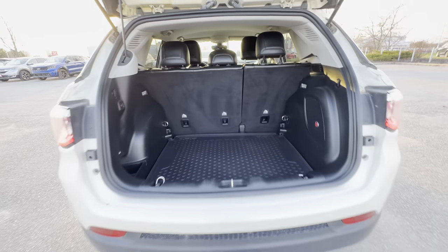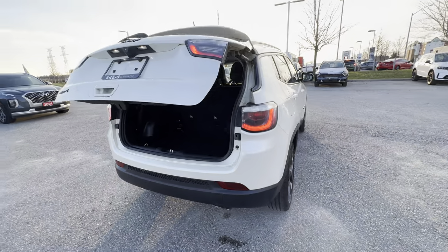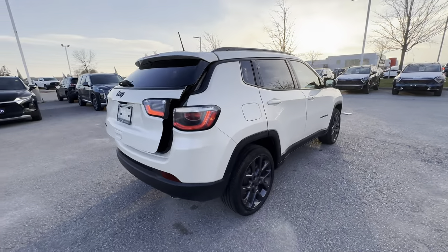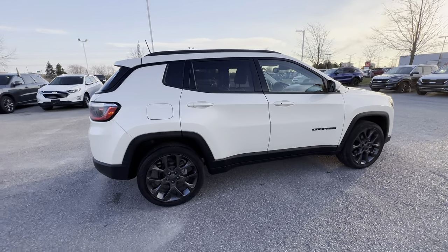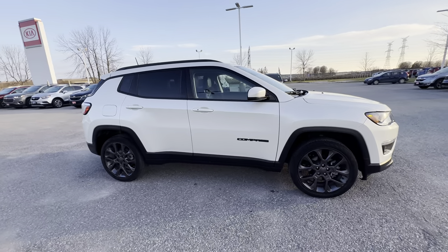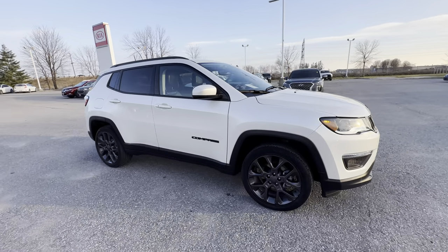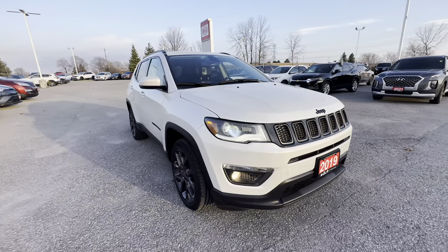The Beats audio system is a fantastic brand — think of it like the Bose stereo but this one is by Dr. Dre. He's a fantastic music producer who produces absolutely quality sound, and that's what's on this Compass. Coming around to the passenger side, you can see it's also in fantastic shape.